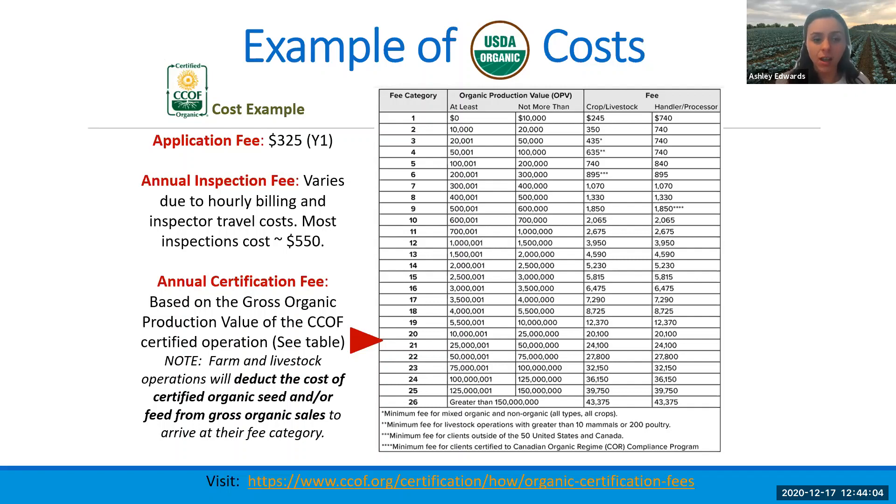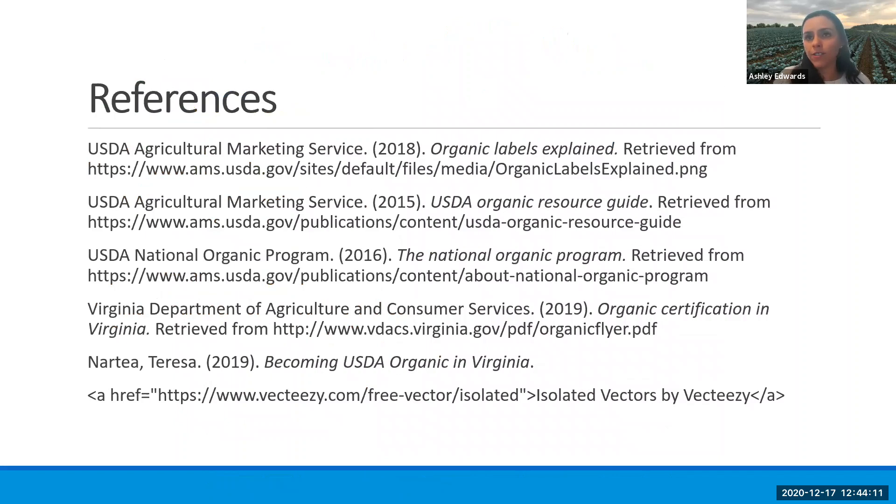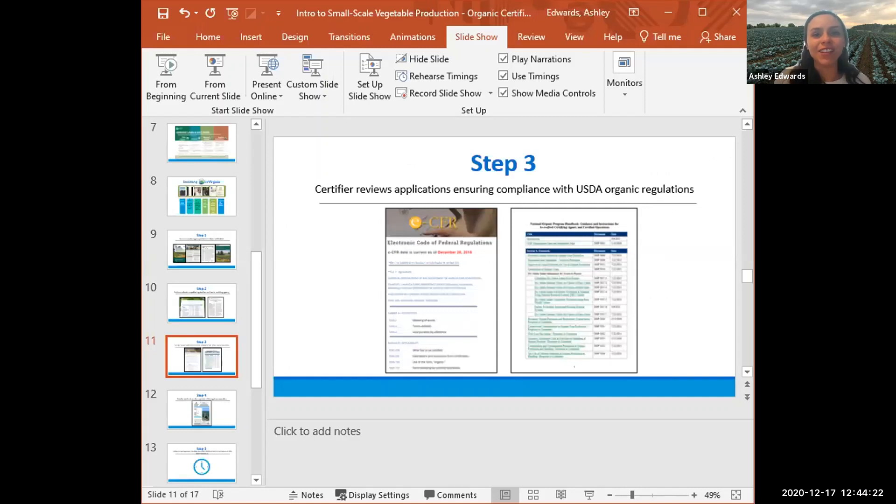If you need any more resources from Extension or help with the certification process, just let us know. I have all of these references listed out in the resources page. That was a whole lot of information given to you quickly for the sake of time, but the Extension agents in your county are always here, so feel free to reach out if you have any questions — that's what we're here for. If anyone has any last questions, feel free to ask. I really appreciate everyone's participation in this series. As soon as I get all of the recordings finalized, I will post those, and I'll keep that up so you can always refer back to it and the resources.